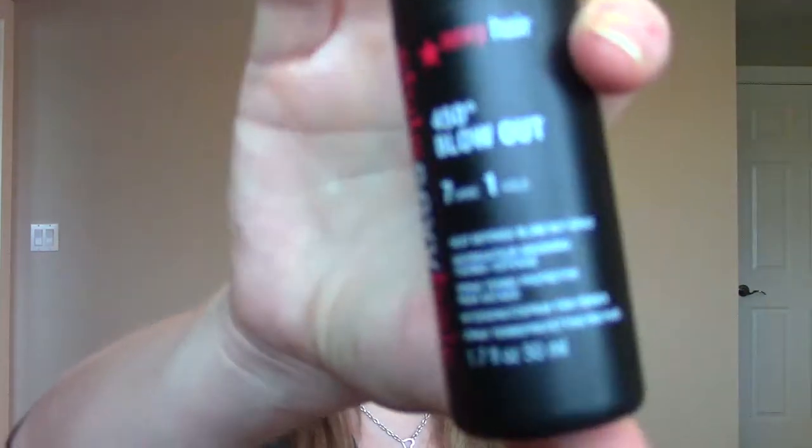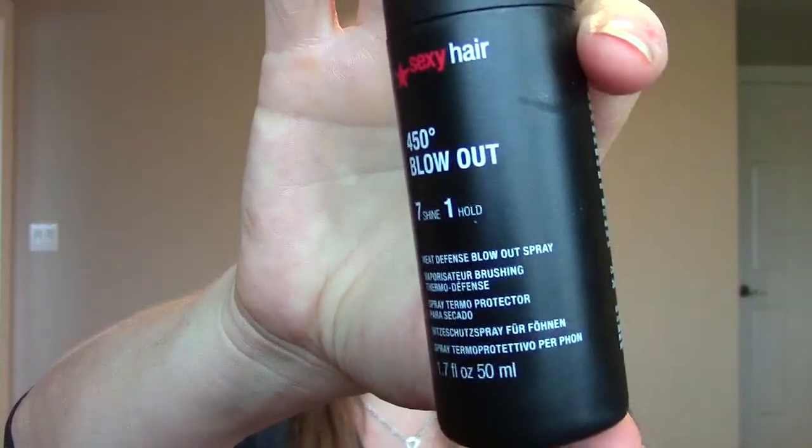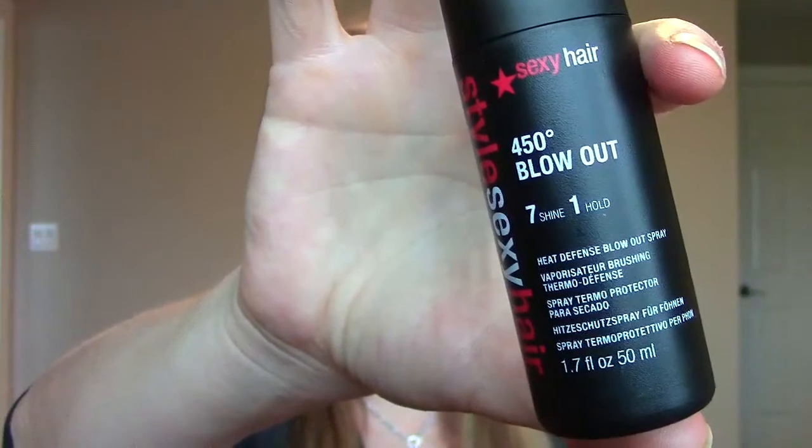The next one is the Sexy Hair Style Sexy Hair 450 Degree Blowout, a seven-in-one shine and hold heat defense blowout spray. You put this on before you blow dry your hair and it protects your hair, makes it shiny. This brand is hit or miss for me but I'm definitely going to try it out.